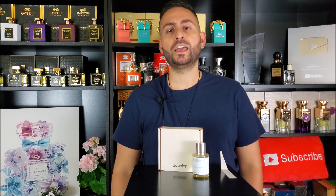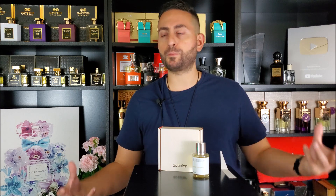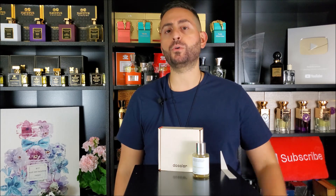This is called Woody Chestnut, and it is Dossier's inspiration of By the Fireplace by Maison Martin Margiela — a fragrance that I personally love. Warm, sweet, nutty, vanillic, ambery, with a touch of smoke in the base. I'm going to be letting you know how close I think this one comes to the original.